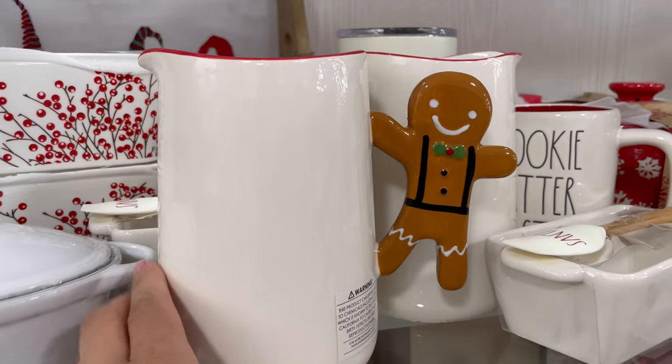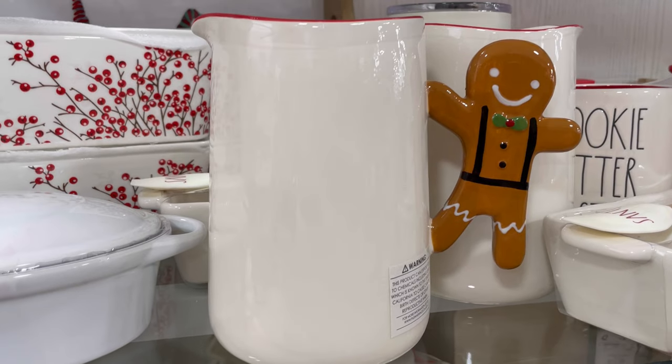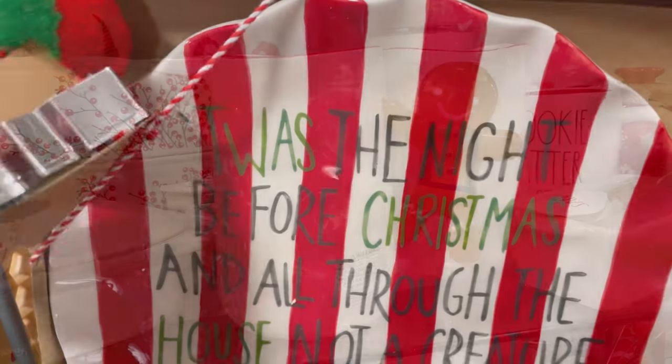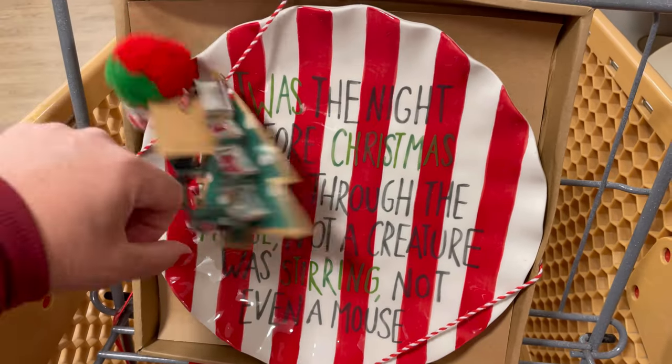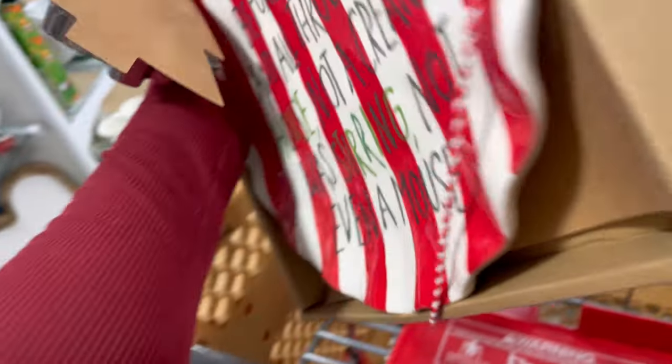We're going to start with this pitcher for $7.99. I thought it was so cute, the little handle. I love how bright this plate was, the red and the white. It was the night before Christmas — it's so pretty. I like that it has the cookie cutter as well. This was $14.99.